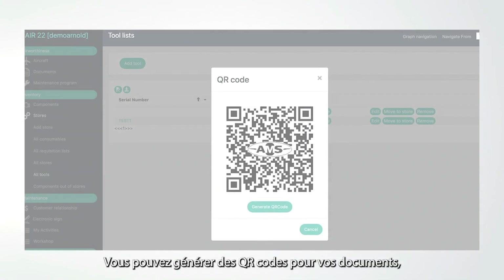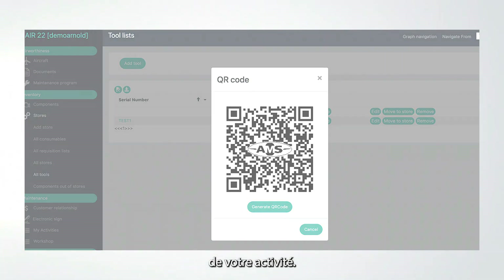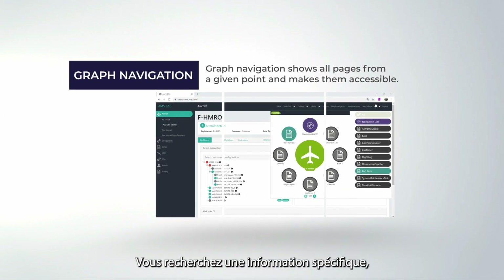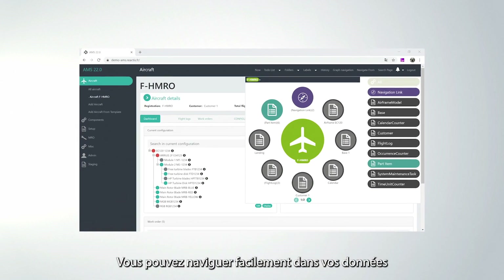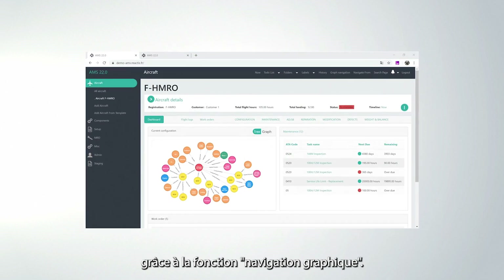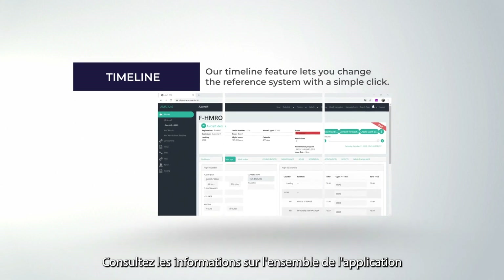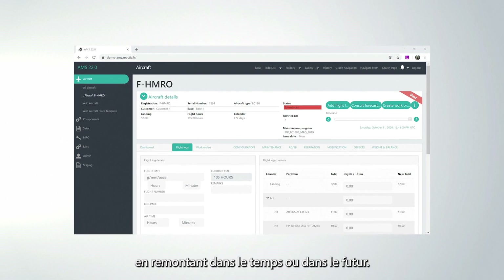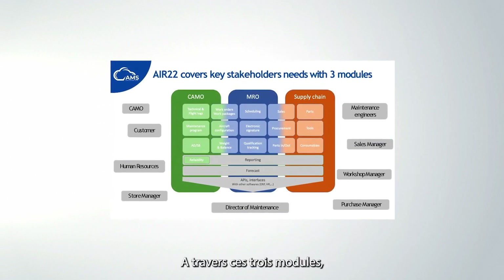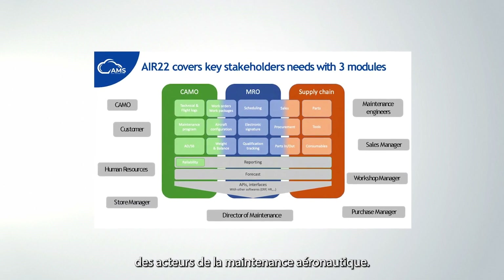You can generate QR codes for your documents, components, and tools in order to benefit from digital management of your activity. Looking for specific information, an item, or a document? Navigate easily through your data thanks to the graph navigation function. Consult information across the entire application by going back in time or into the future. Through these three modules, AMS covers all the needs of aeronautical maintenance actors.